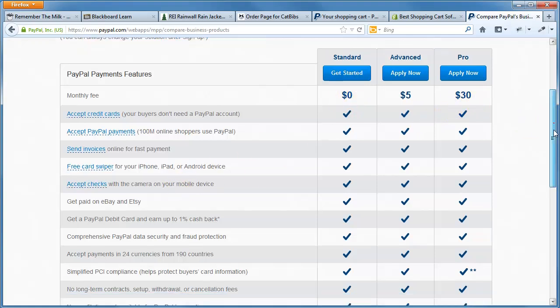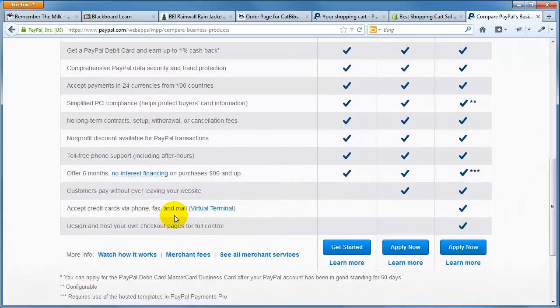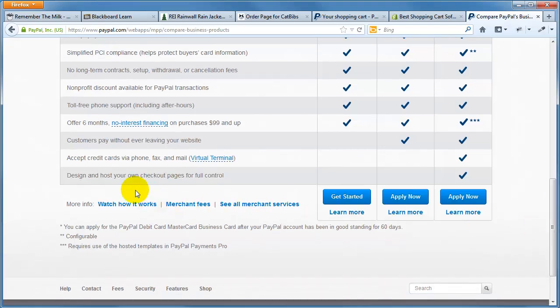Some additional features on the pro plan include accepting credit cards via phone and fax using a virtual terminal — so if somebody called you up, you could take their credit card over the phone. You can also design and host your own checkout pages for full control. Remember how REI looked more professional because you stayed in their site? PayPal will help you with that — if you pay the bigger monthly fee, they let you customize the look of your checkout pages to match your site, making it look more professional and integrated.